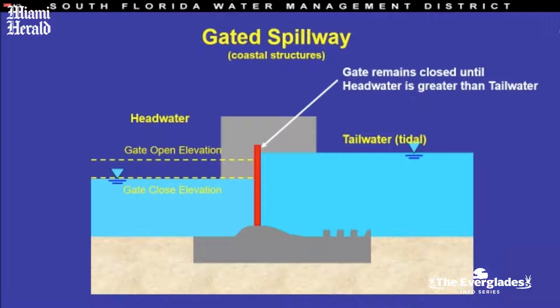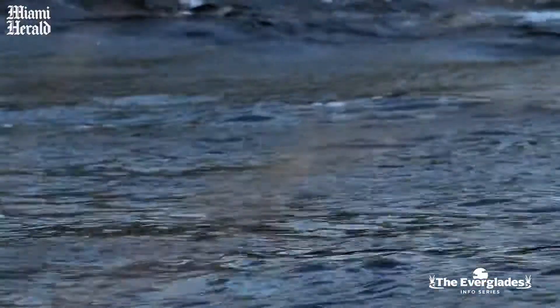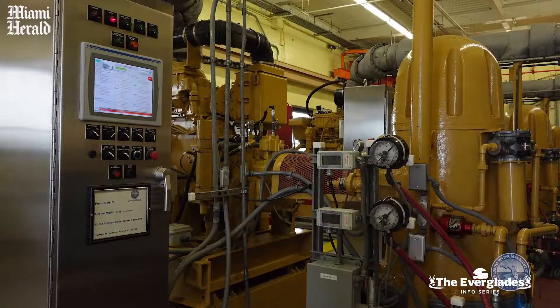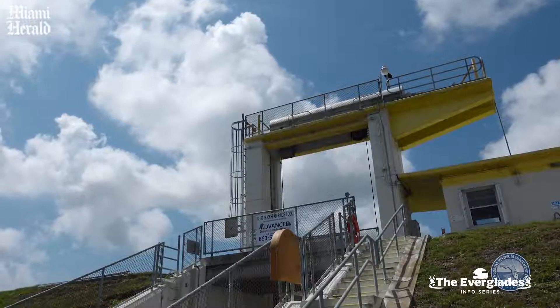The challenge we're really having to deal with now is that with sea level rise and the king tides that are getting higher and higher, there are times when the water will be higher on the ocean side than our gate closed or gate open elevation. So it rains and there's a risk of flooding, but we can't open the gates because the Atlantic Ocean side is higher and water would flow inland instead of outward. We're doing a number of projects — the Flood Protection Level of Service Program with our district, and a study with the Corps of Engineers to look at the entire system and see how we can make it resilient.